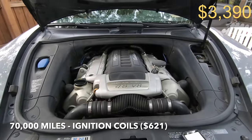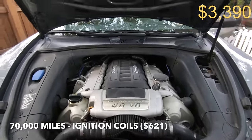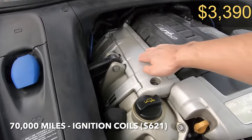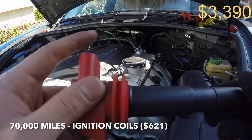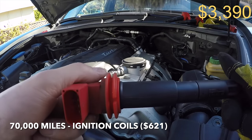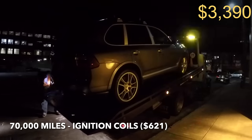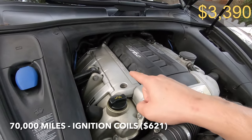Just 5,000 miles later at a little over 70,000 miles, when I took ownership of the car I was driving on the highway and one of the ignition coils located below this cover over here went out. I had the check engine light flashing, the engine was sputtering and wasn't making good power, and I had to pull over and get the car towed. That cost me a good $621 doing it myself.